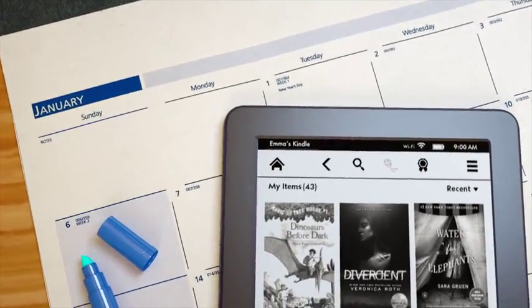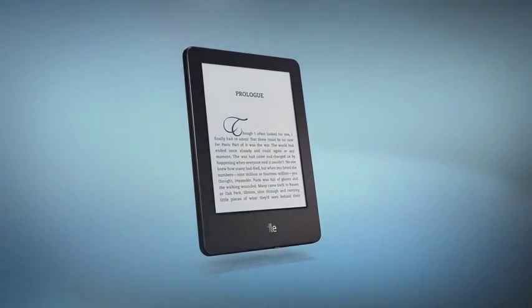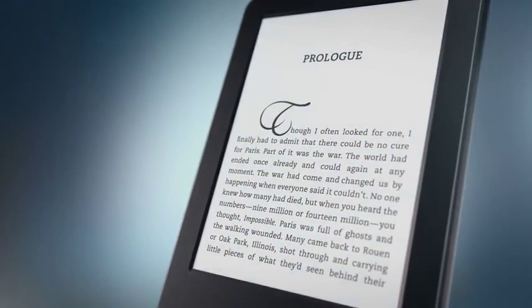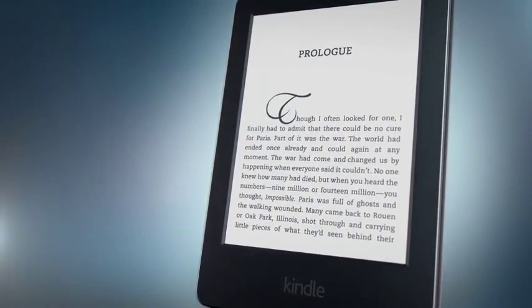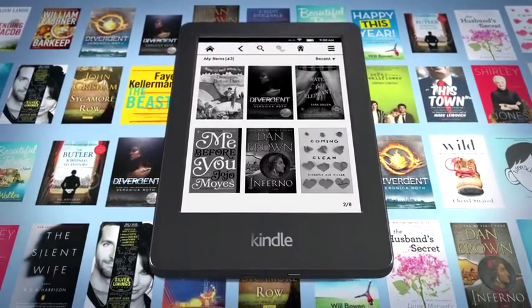The battery lasts for weeks, not hours, so your reading can go on uninterrupted. Lighter than a tablet and even a paperback, Kindle is easy to read with one hand and take wherever you go. With room for thousands of books, it's like having a library in your pocket.